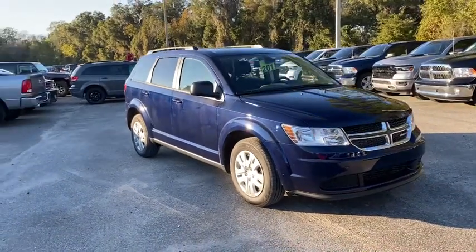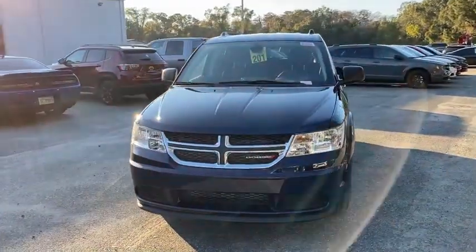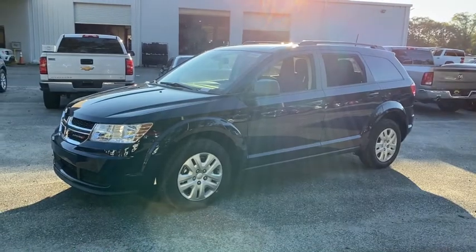You will be amazed by this 2020 Dodge Journey. The Journey delivers powerful performance and family-friendly conveniences like third-row seating to help you make the most of all your adventures.